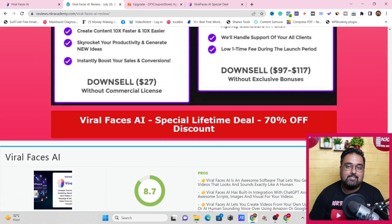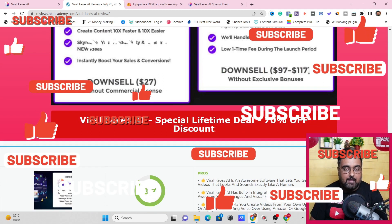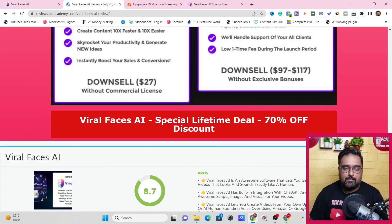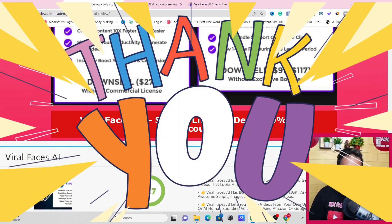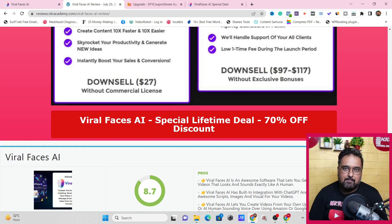That brings me to the end of this Viral Faces AI review. I really hope you've enjoyed it — please give it a like and let me know in the comments if you have any questions. We'll meet again pretty soon somewhere over the internet. Until then, please take care of yourself and your families, and don't forget to keep making money online. Signing off is Shayan from NK Academy — take care, bye-bye.